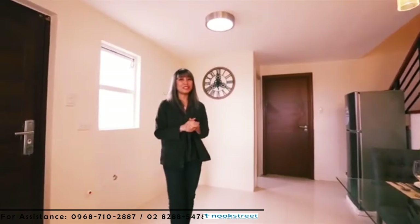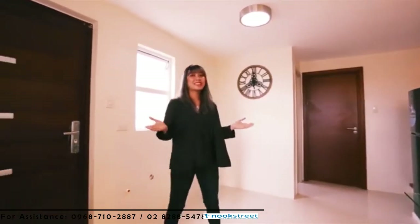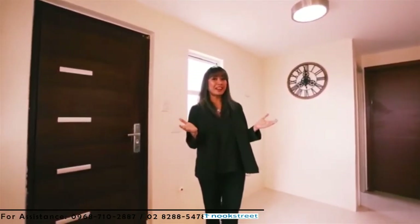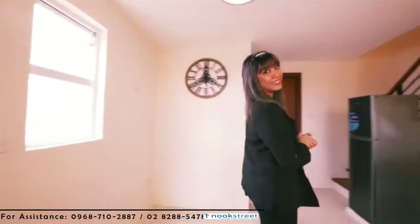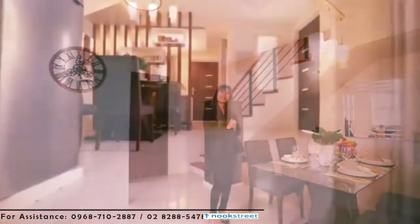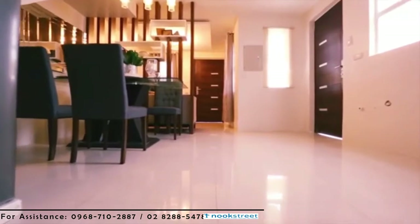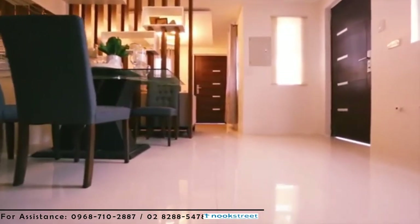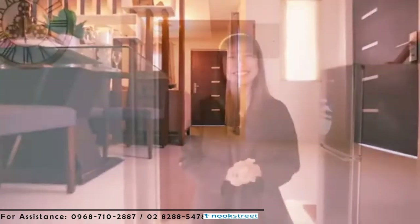Of course, you can always put additional cabinets and drawers for that extra kitchen storage. Right beside the kitchen area is a door that leads to the carport and the service area, but we'll get to that later on. Your dining area is just the right size for four to six family members. We have a uniform floor finish for the dining, kitchen and living area, which is porcelain floor tiles. The interior walls are made of concrete painted with plaster finish.